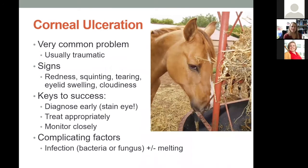Corneal ulceration is a very common problem in horses because they live in an environment where things are constantly poking at their eyes — hay, bushes, fencing. Signs of corneal ulceration are general eye pain signs: squinting, tearing, eyelid swelling, redness to the white of the eye or third eyelid, or cloudiness to the eyeball itself. If caught fast and treatment started quickly, these tend to do really well, but they need to be closely monitored for complicating factors.